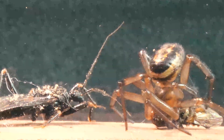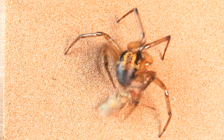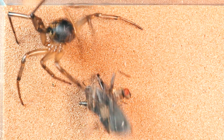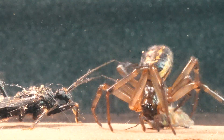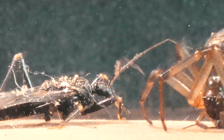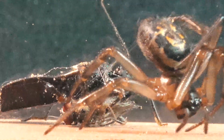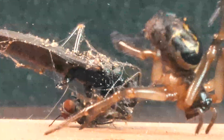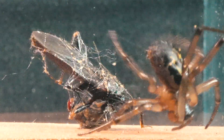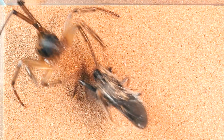And then, something unexpected happens. While the spider is busy trying to catch the fly, the bug seems to suddenly take an interest in the same prey. In a desperate move, the bug lunges at the fly to snatch it away from the spider, but accidentally gets trapped in the false widow's web. With a stroke of luck, the spider now finds itself with two prey instead of one. The Stetoda, capitalizing on its unexpected advantage, wraps both prey in a single bundle of silk.